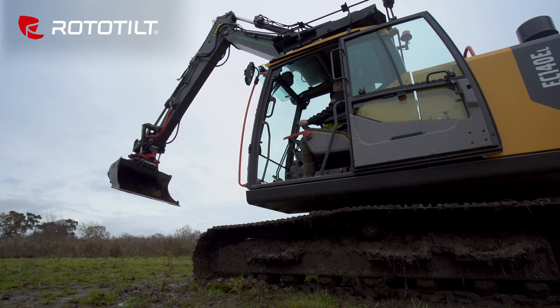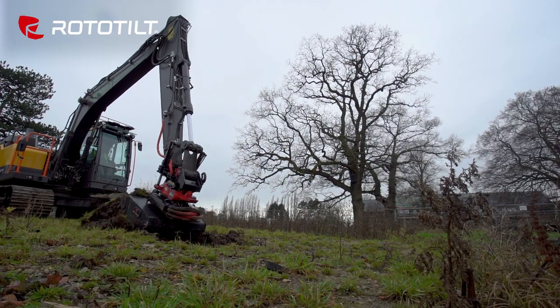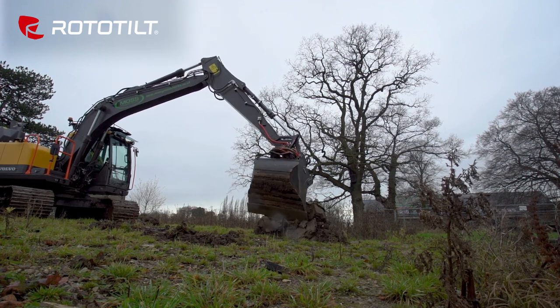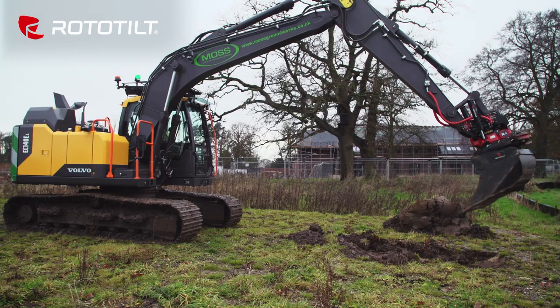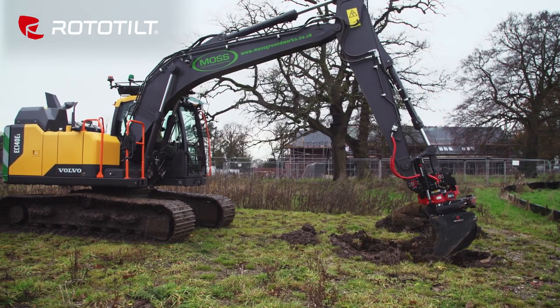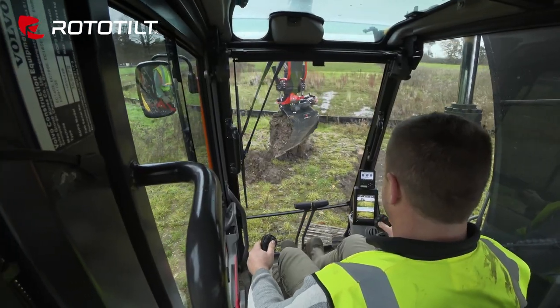We've been looking at the tilt rotators for quite a number of years, but we never had the opportunity to try one until we got in touch with Rototilt UK. We could see the benefits of it, not only from the production side, but also from the health and safety side, reducing manual handling and such. So we've had one fitted, and it's doing everything that we hoped it would do.